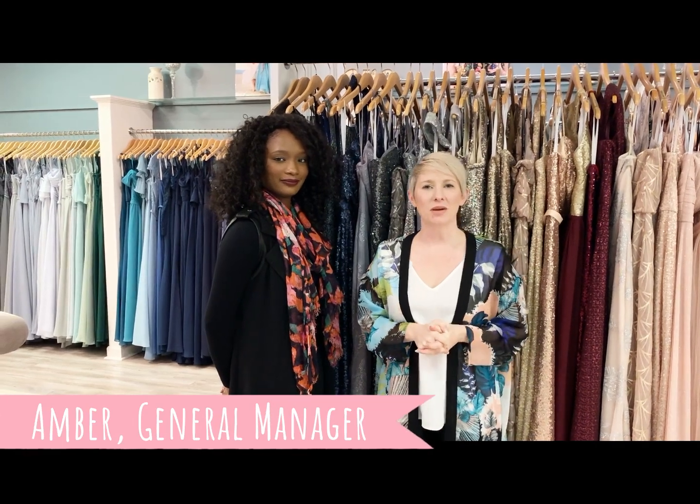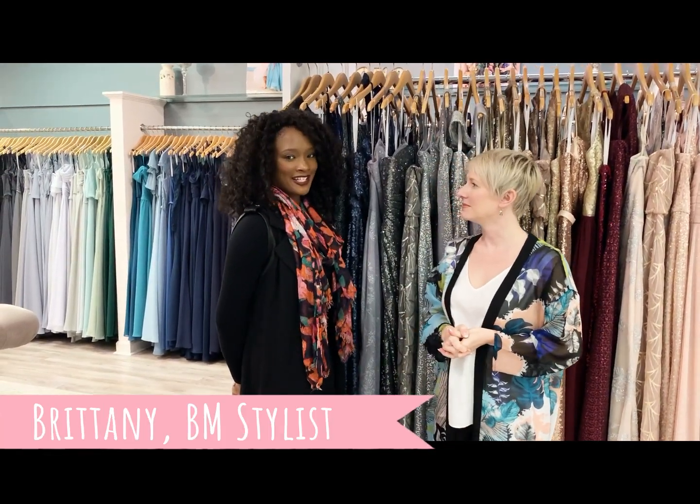My name is Amber, I'm general manager. And my name is Brittany, I'm a bridesmaid stylist.